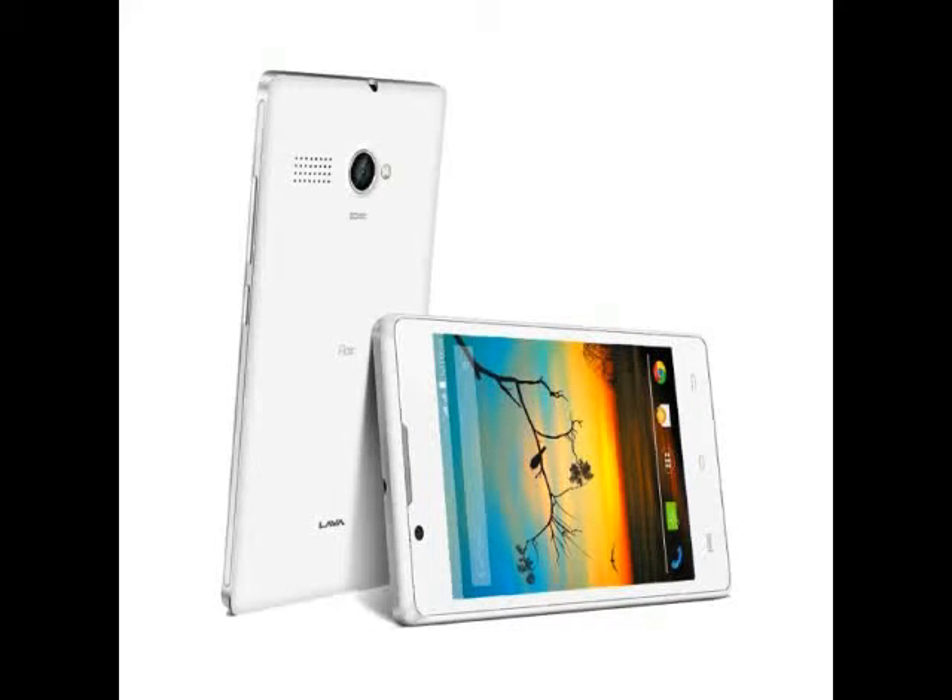Lava, alongside the launch of its Iris Atom 2 smartphone on Tuesday, also launched the Lava Flare P1i. The budget smartphone is listed on the company website with a price tag of Rs. 3,299, but the company has not yet announced availability details. The Lava Flare P1i is the toned-down version of the Lava Flare P1 that was launched in May this year.